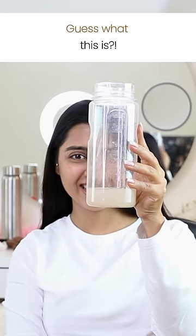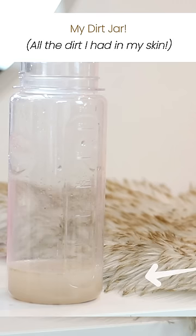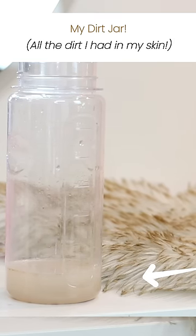So guess what this is, guys? It's my dirt jar. Yes, all the dirt I had in my skin. So how did the dirt magically transfer from my skin to this jar?